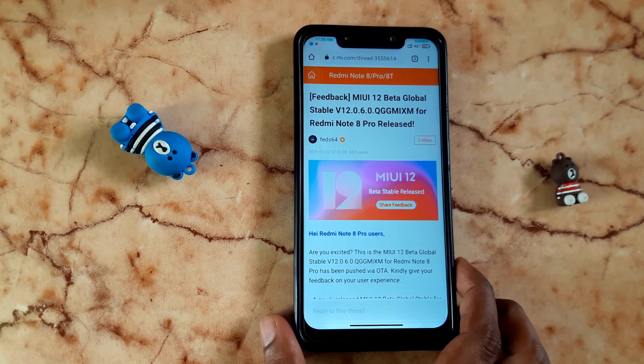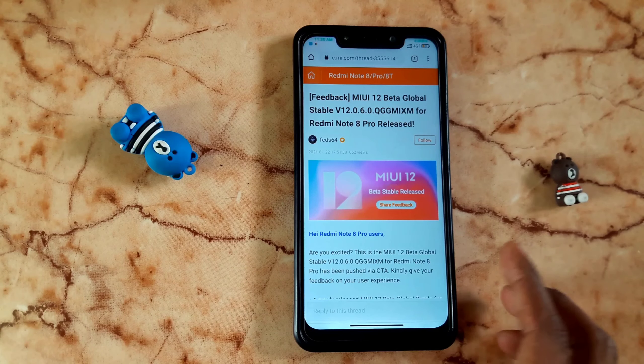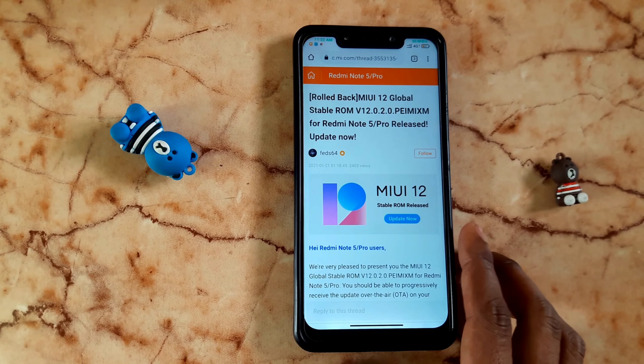Redmi Note 8 Pro, Redmi K20, and K20 Pro — we are talking about this month. We have a security update coming in December or January.